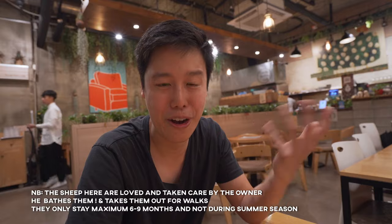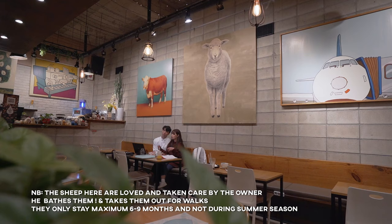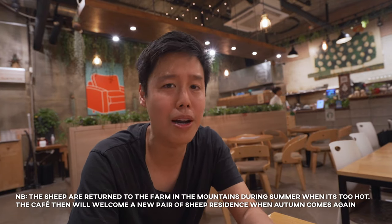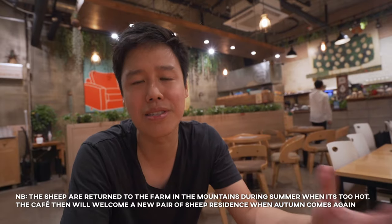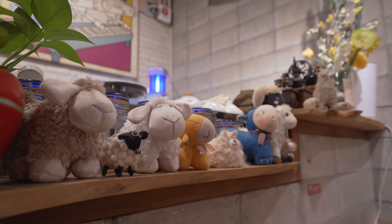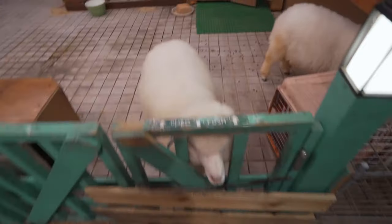We've been cafe hopping all day and are now in Hongdae, not far from Hongik University Station. We're walking to a cafe called Thanks Nature. The ambience is really nice with a sheep theme throughout the decoration. But the star of the show is just outside the cafe — there's a little barn with two sheep just running around, eating, and chilling. You can hear them go 'baa' every now and then!